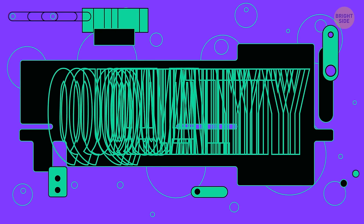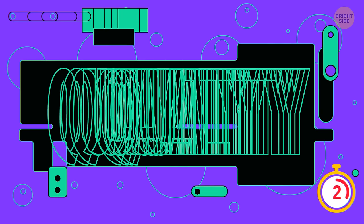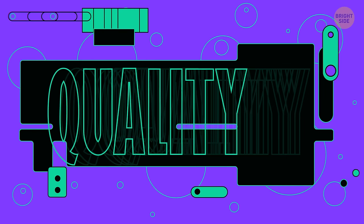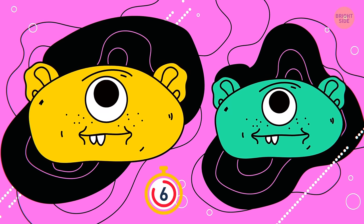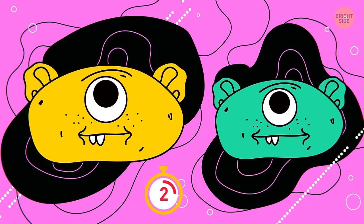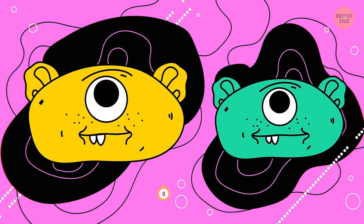Number 22. Which word is hidden in this image? That's the word 'quality'. Number 23. Which creature has a longer mouth — yellow or green? Their mouths are of the same length.